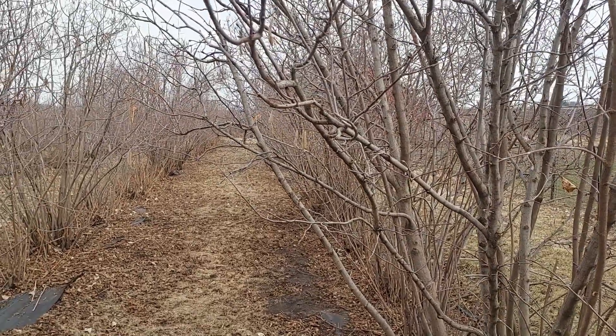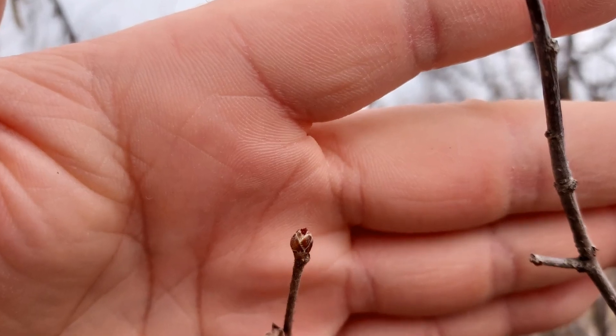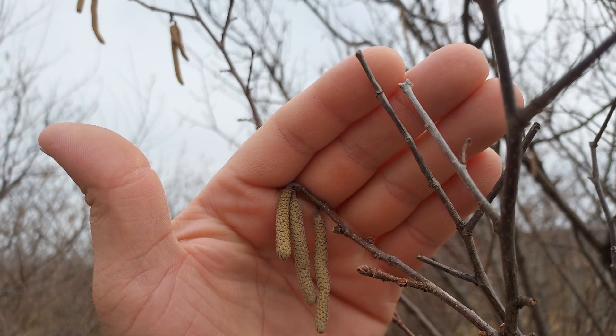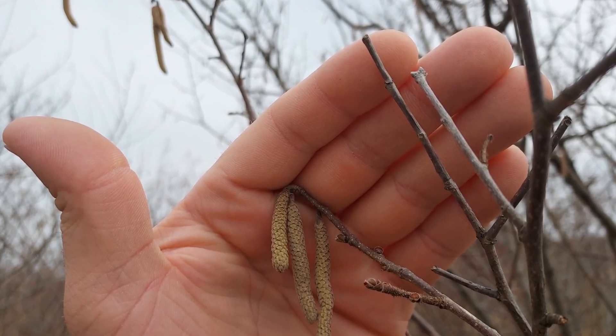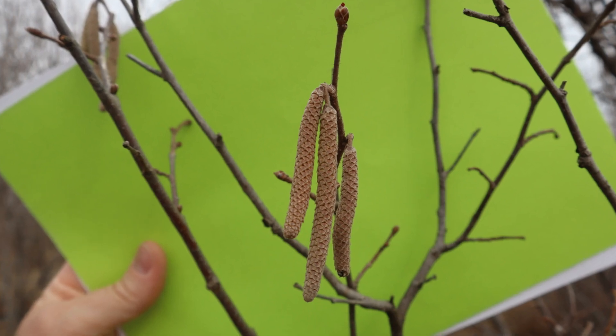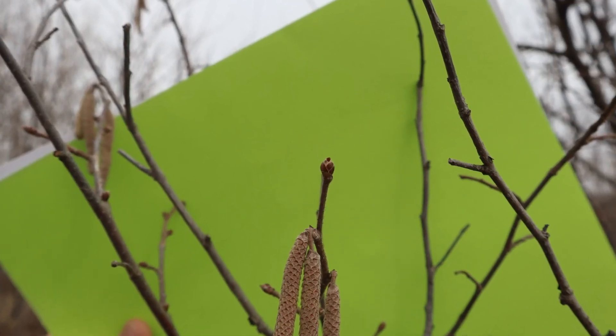Oh boy, spring is underway. Here at Nuthaven, we found our first female flower just poking out on March 21st. At Hazel Acres, it was the next day on the 22nd. It has begun. Pollination is underway.